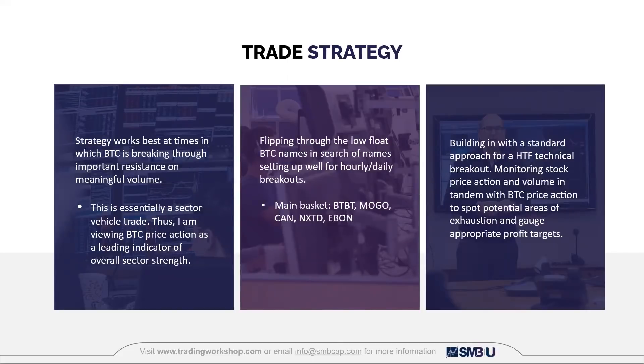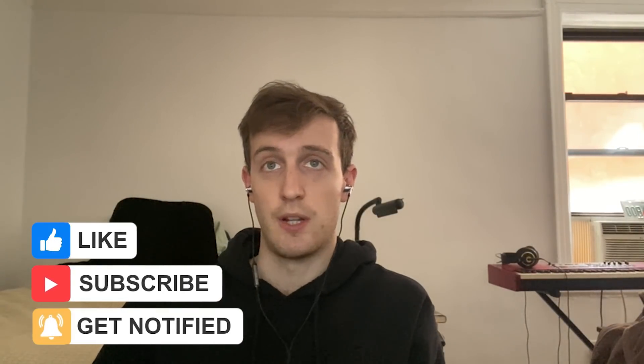Once I see that sector strength, I flip through a basket of Bitcoin names: BTBT, MOGO, CAN, NXTAD, EBON, and a few others. I check which of those is set up best on the hourly or daily for a technical breakout. For entries, it's a pretty standard approach for a high time frame technical breakout — building with the mentality of giving it a little bit of space, intending to hold for a couple hours to potentially a few days. Once in the position, I monitor price action, volume, and what Bitcoin is doing to spot areas of exhaustion and where to take profits.